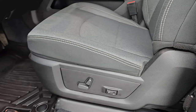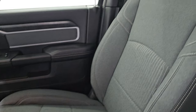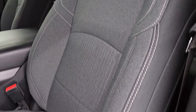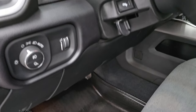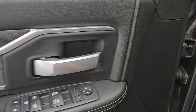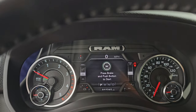Up front, the Bighorn Level A package gives you the same black and dark charcoal cloth bucket seats — no rips or tears, they're in really nice shape. You do get the power driver seat with lumbar, the smart liner all-weather floor mat up front, auto headlamps, power pedals, power windows, locks and mirrors, cloth bolster, and wood grain trim on the door. Let's hop inside to check out the miles, the radio, and everything this one has to offer.